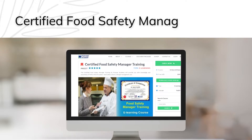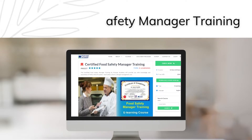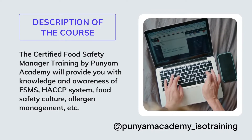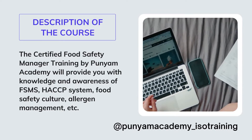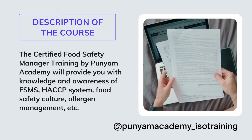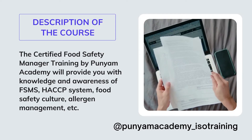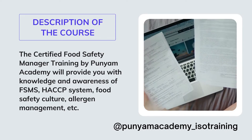The Certified Food Safety Manager Training by Punium Academy. The course covers an introduction to food safety management systems, basic conditions to achieve food safety, principles of the CCP system, personnel hygiene requirements, and how to manage biological, physical, and chemical hazards.